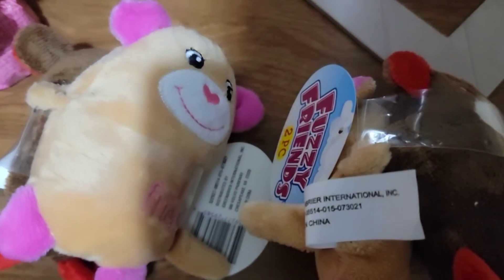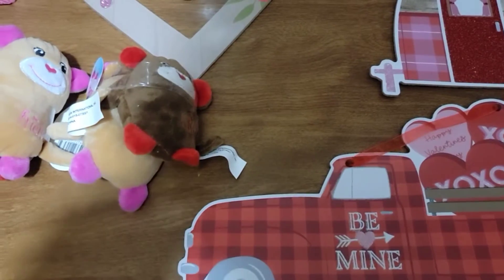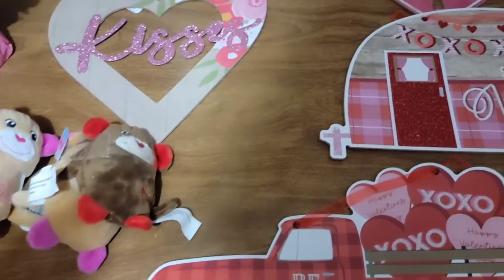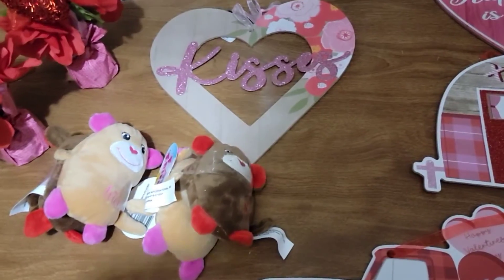I also saw these — they're so cute! There are two in each package, so they have a friend. One is brown and red and says 'Best,' and the other one says 'Friend.' The Dollar Tree was kind of picked over, but I grabbed the things I thought were cute.